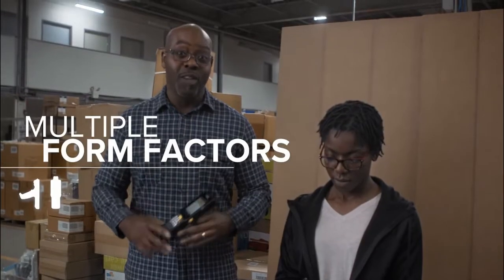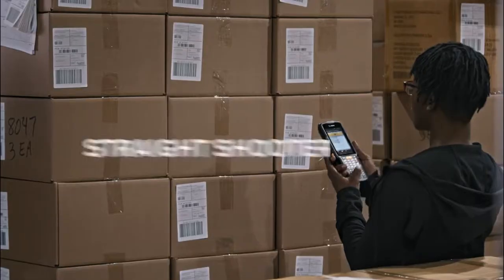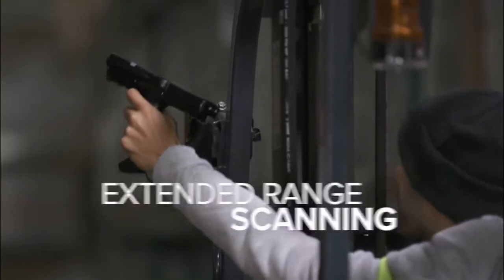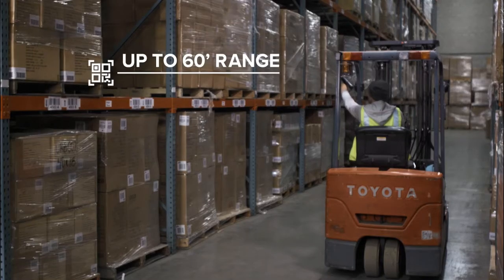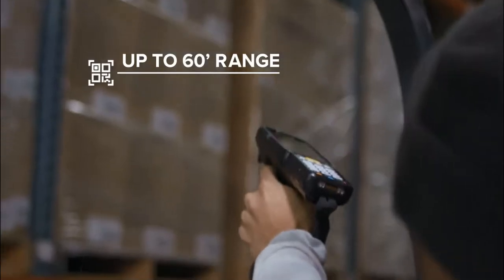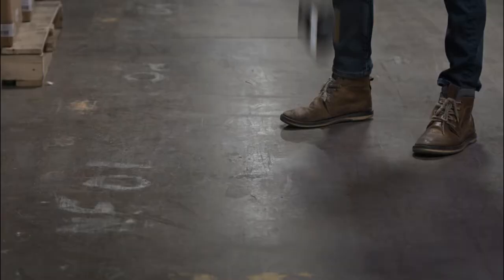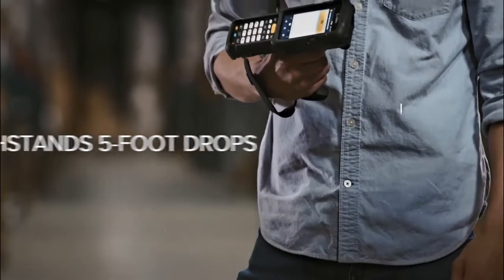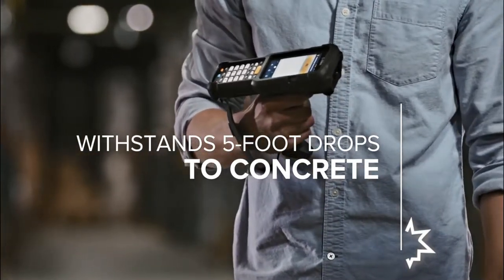Four to be exact: pistol grip, turret with rotating head, straight shooter, and 45-degree angle. This device scans from an extended range, which puts distance between you and your competition, and it captures multiple barcodes with a single trigger pull. When the going gets tough, no problem — because the rugged new Zebra MC3300 mobile computer is even tougher.